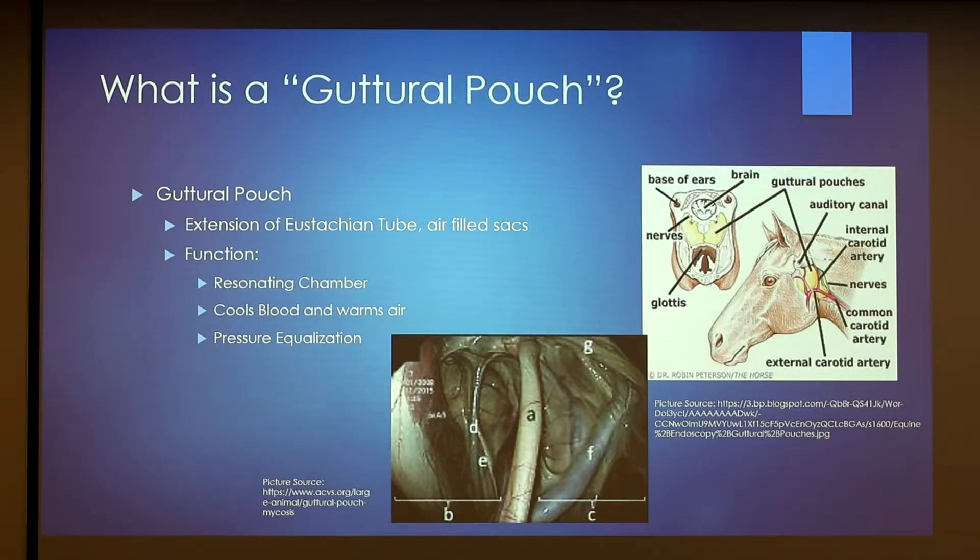So what is a guttural pouch? The guttural pouch is an extension of the eustachian tube, which is found in the middle ear. If you look at this diagram here, it is this yellow sack on both sides. There are two lobes of the guttural pouch, and you can see that common carotid arteries run really close, nerves run super close to this, and on the other side is the throat.